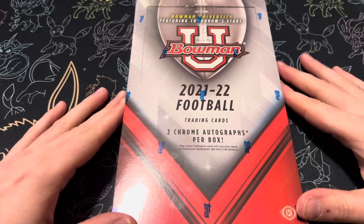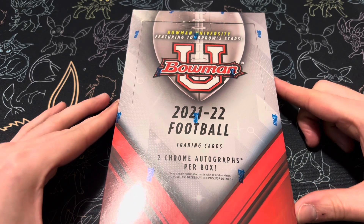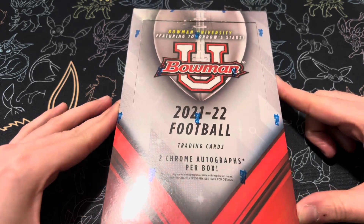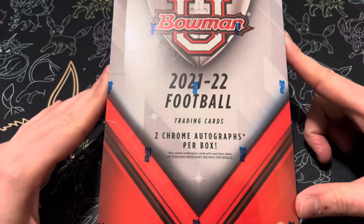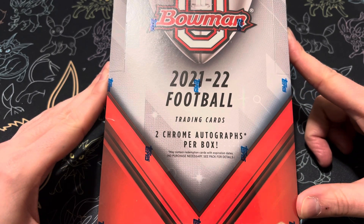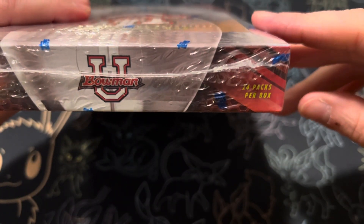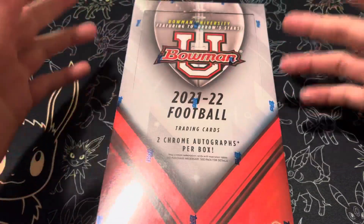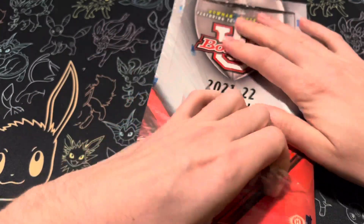All right, hello everyone. We're back with another video. Today we're going to be opening the new 21-22 Bowman University Football. This is featuring some of the stars in college who are either getting drafted this year or who will be getting drafted next year. We are guaranteed two chrome autographs per box. We're also looking at four cards per pack with 24 packs per box, kind of resembling a mosaic. We're looking for the Kenny Pickett. So let's go ahead and get into it.